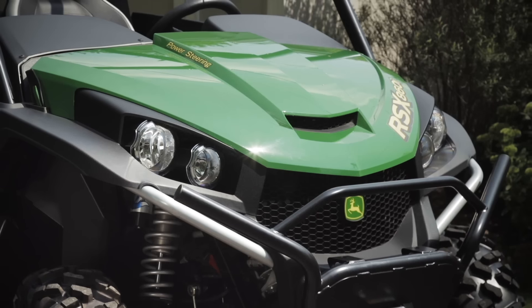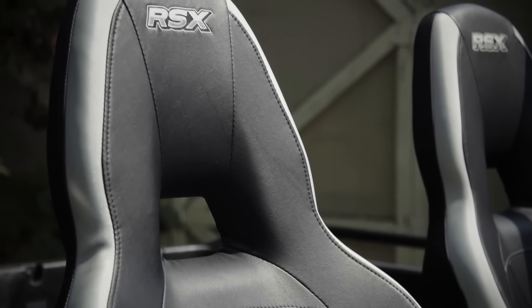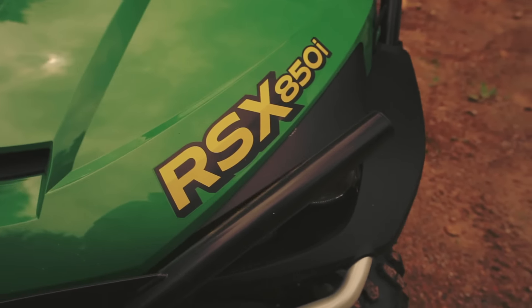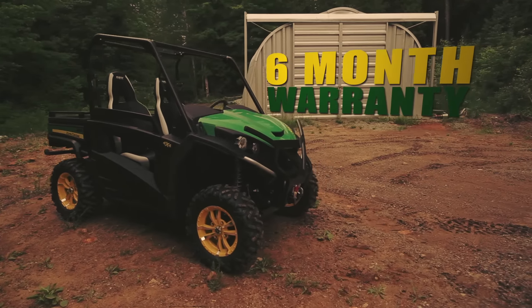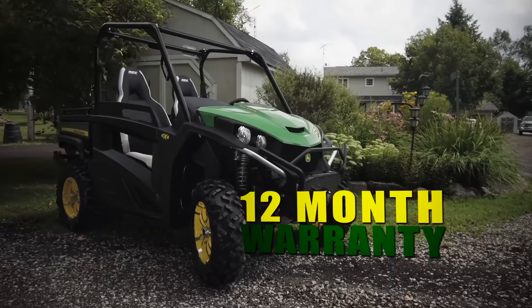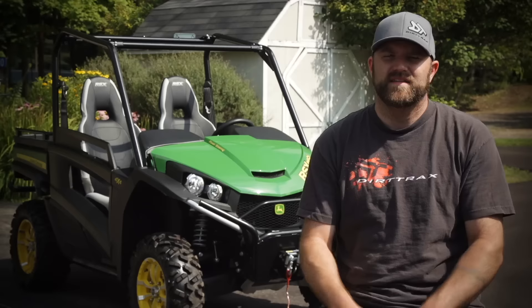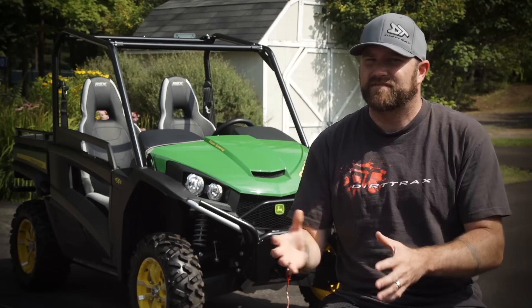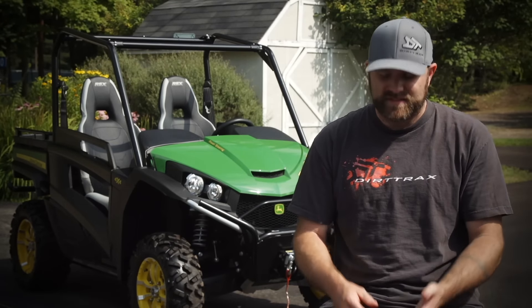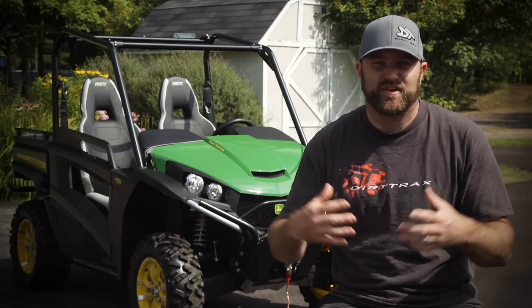The final big update to the 2016 860i is not mechanical — it relates to the warranty. Previously, the 850i was the only model in John Deere's line-up that had only a six-month warranty. For 2016, the new 860 gets a full 12 months like the rest of the line-up. The base chassis of the 860 is the very same as that of the 850, and we think this is good because it's proven to be very durable, reliable, comfortable, and it looks cool.